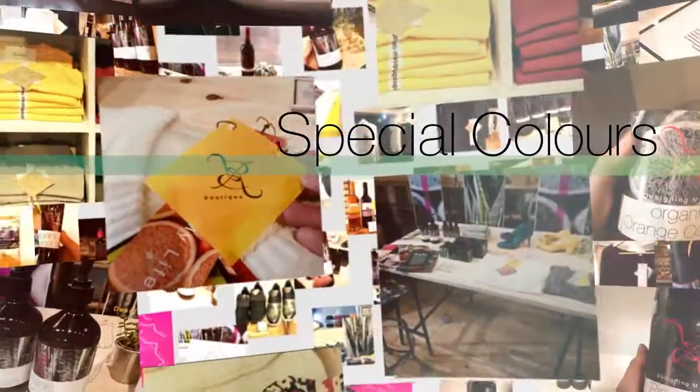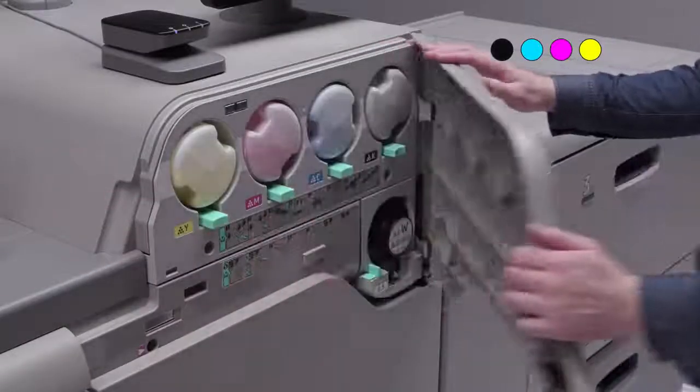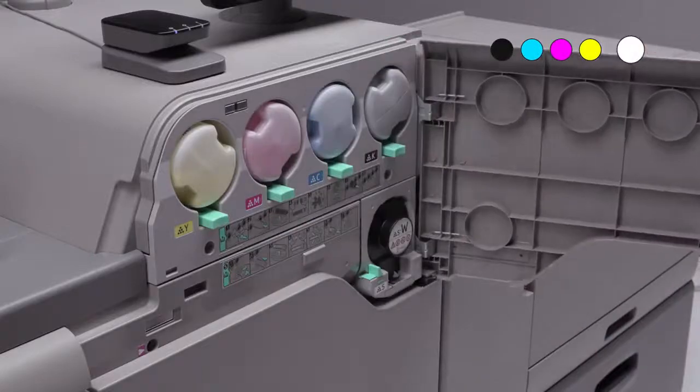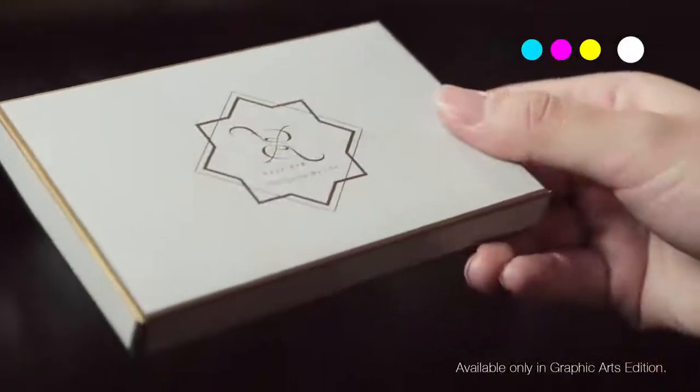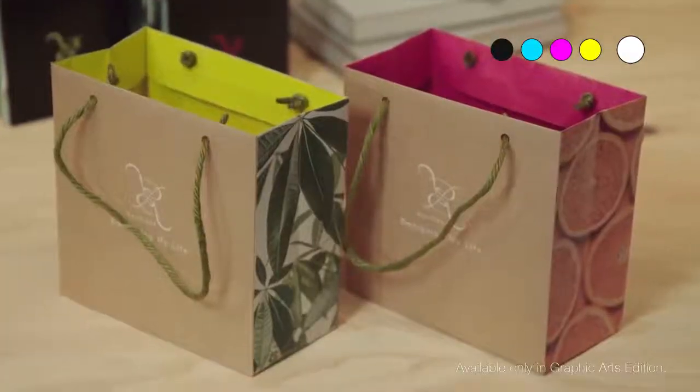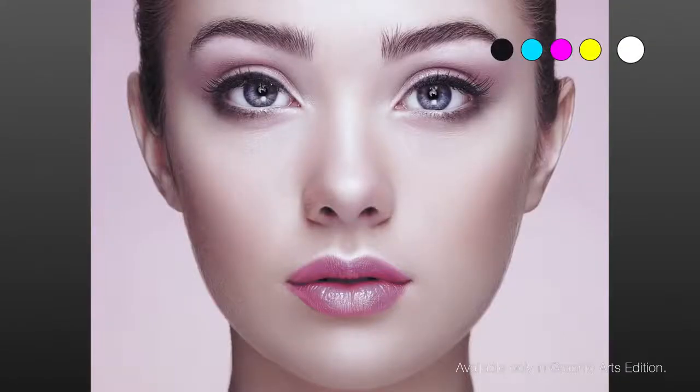Special colors. The Ricoh Pro C7200SX series offers the ability to print additional colors other than the standard CMYK colors. Innovative fifth station color printing adds incredible versatility, creating a greater impact on a wide range of applications.